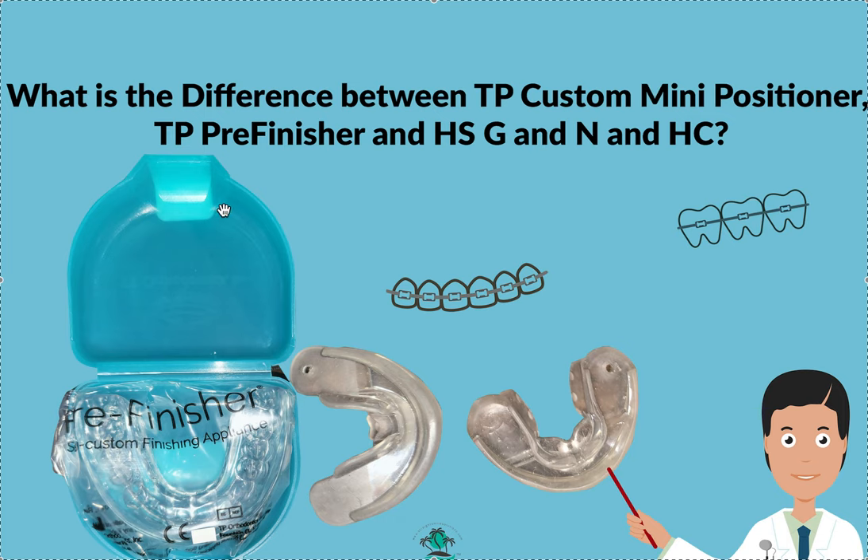The pre-finisher is semi-custom — you can buy off the shelf in various sizes and it fits most patients, with 80 to 90 percent getting a good result. The custom mini is about $300 or a little more, and it takes about a month or two to arrive — TP says three weeks, but doctors report a month or two. Everyone really likes it when they get one. This could be your final retainer, or you can wear it until things are perfect and then make an Essex over that.